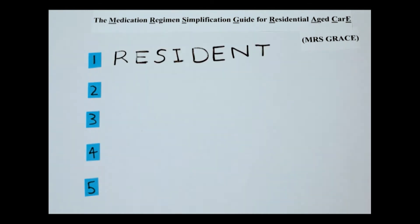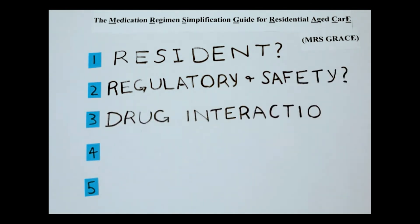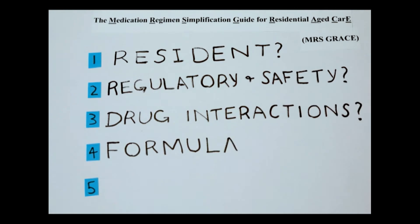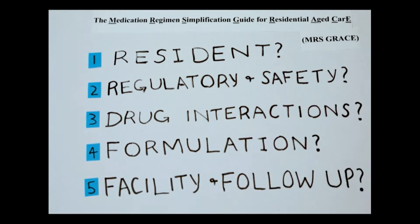Mrs. Grace is a judgment-based tool that guides you through five considerations: the resident, regulatory and safety requirements, drug interactions, formulation, and facility and follow-up. The judgment-based format leaves it open to be used in different settings and across different countries.